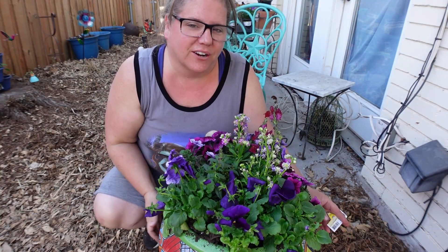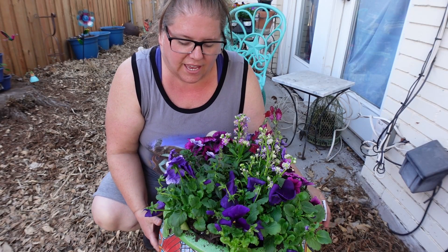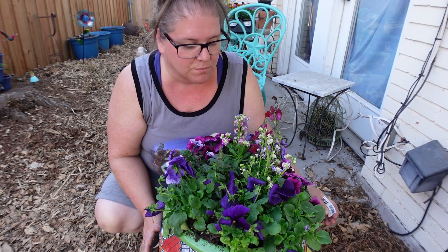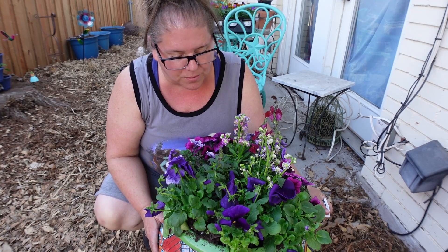We're out here in this beautiful sunshine in the evening planting up these flowers tonight. I absolutely love flowers. I love early spring flowers. Pansies and petunias and snapdragons are three of my favorite flowers for late fall and early spring.